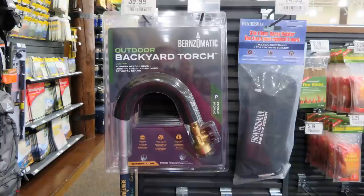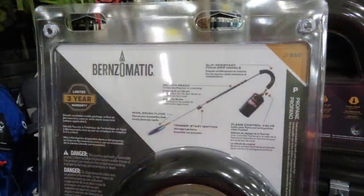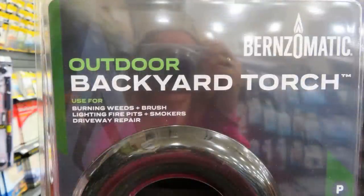Then I saw this outdoor backyard torch and I thought, wait a second — I have something like that in my shed! I didn't remember ever buying it or putting it there, but this thing is in my shed and now I need to go back home and check it out. This is one of the reasons why it's a great idea to search around in the store and go up and down every aisle — you never know what you'll find, or what you already even have.